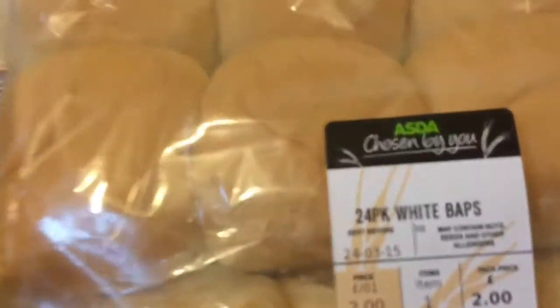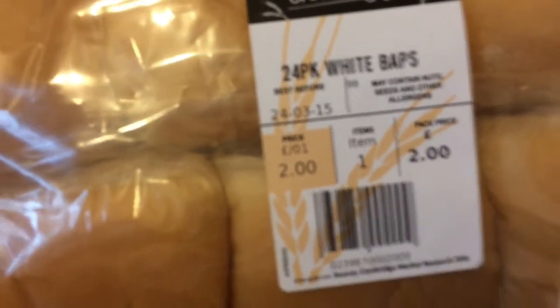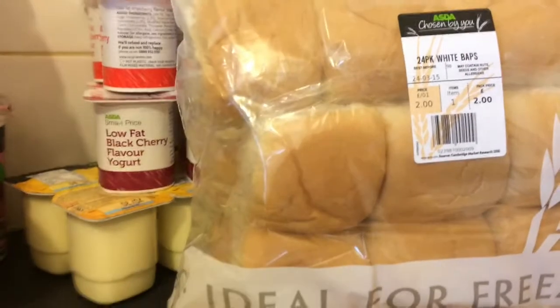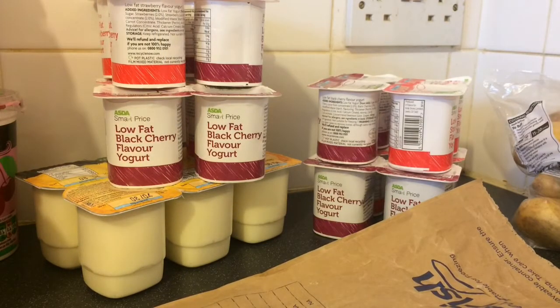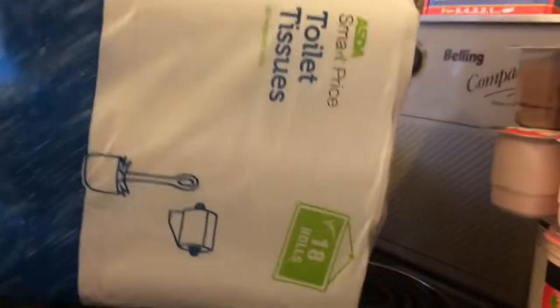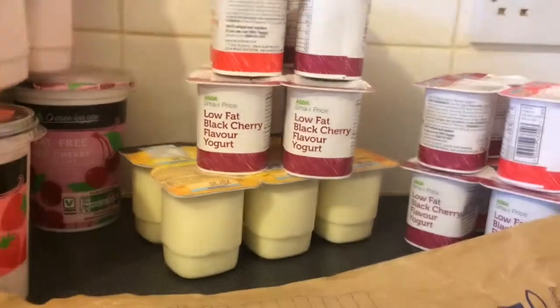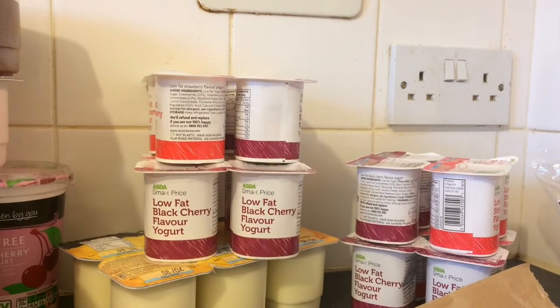Almost forgot — got some more rolls. 24 pack white baps, two pounds. It's just some toilet roll as well. Thank you for watching, that's the video. Thank you for liking and subscribing and all your nice comments. Thanks again, goodbye.